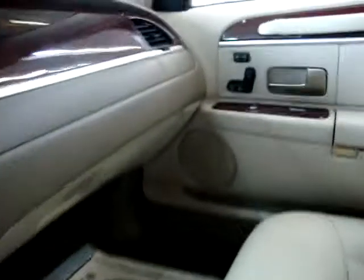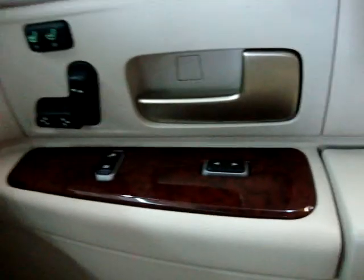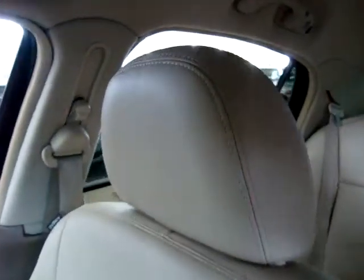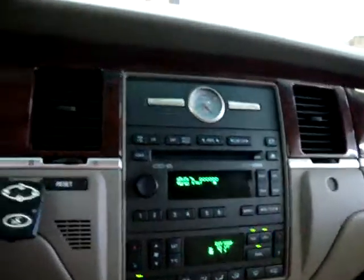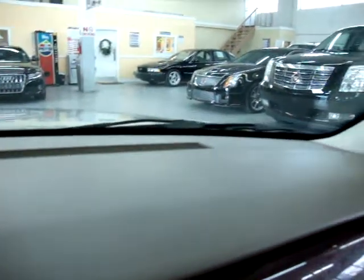The rear view mirror has an auto-dimming feature — if somebody puts their high beams on you, it darkens the mirror so it doesn't bother your vision. We've got power seats and heated seats on both sides, not just the driver's side, along with power windows and locks. The passenger seat is in great shape — nice and clean. There's no better-riding car than a Lincoln Town Car. The dashboard has no cracks, no burn holes, and it's not lifting up anywhere — no damage, no stains. Beautiful shape.